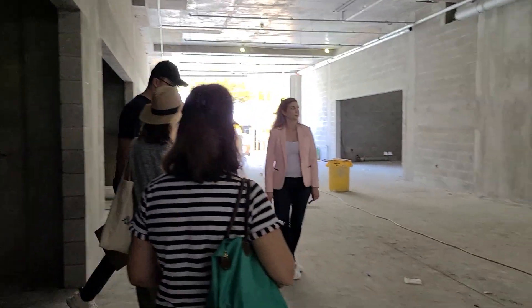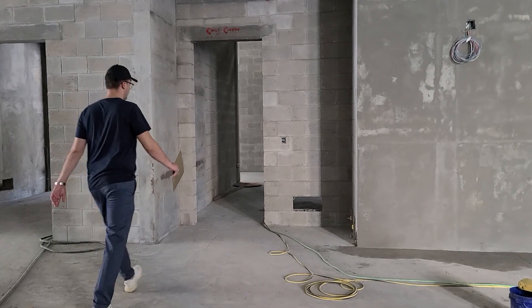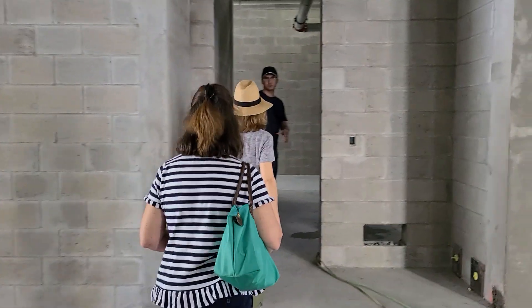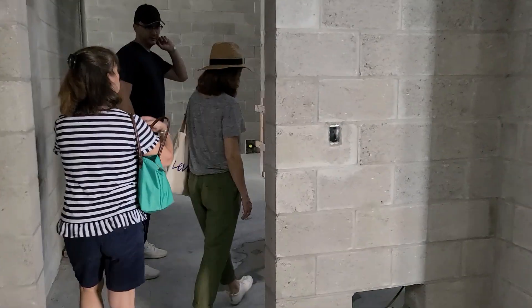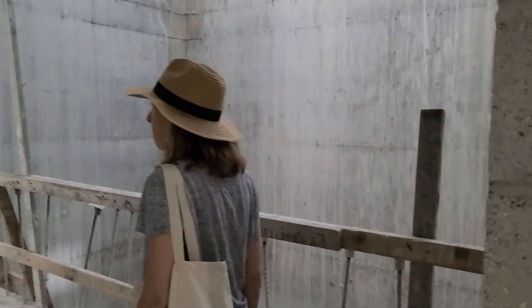What's really convenient about this location of the garage is the elevator is right here. So you can go straight from the car to the elevator. It's kind of neat, especially if you have a car in here.